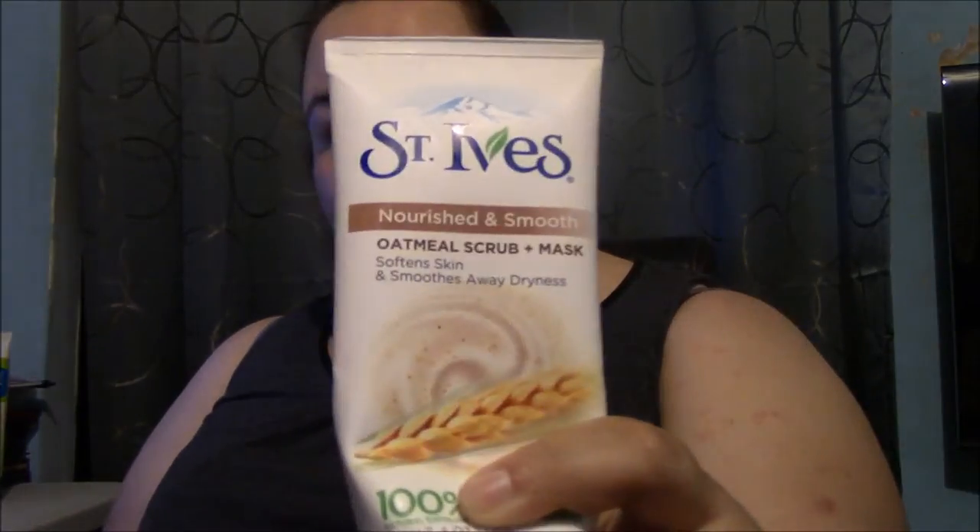I usually go in a rotation between St. Ives Nourished and Smooth Oatmeal Scrub and Mask. It's for skin softening and it takes away dryness. The one thing I love about St. Ives is it's paraben free and hypoallergenic. As bad as my skin is, I don't need to be putting something on it that'll cause breakouts on top of the dryness.